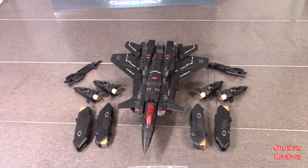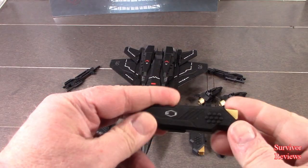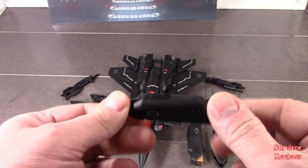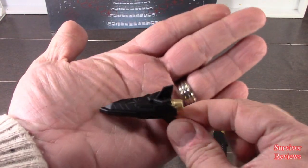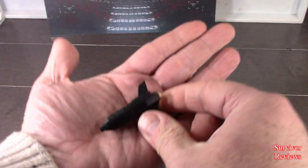Out of the packaging we get quite a bit of stuff. We get these little things right here, which have some beautiful gold paint on them and a tampo right there — we get four of those. We also get four of these little rocket things right here, which aren't half bad when you look at them.